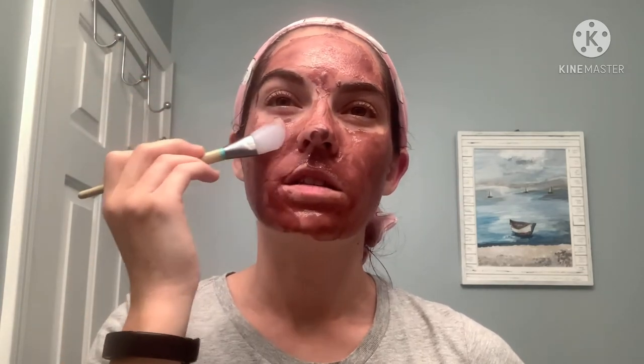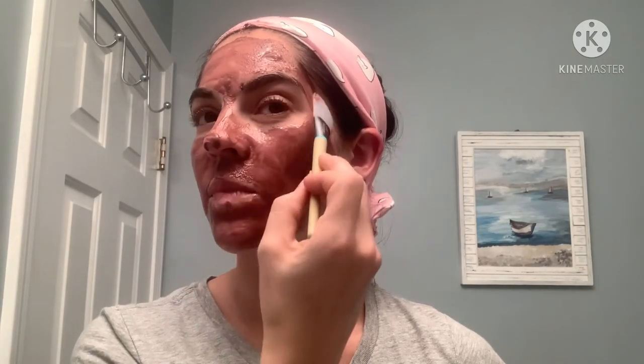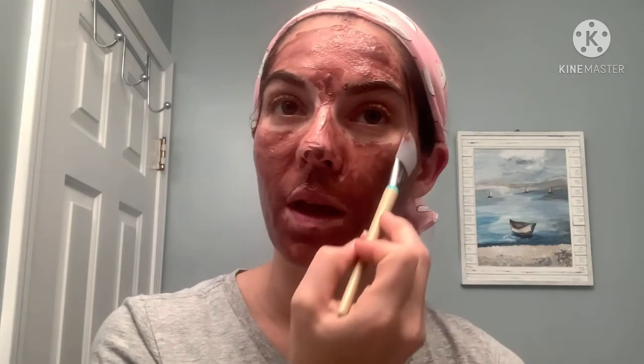So that is the application of the mask. It's super creamy and feels great. It said to leave it on for 30 minutes to an hour. Since it's about 8:30 at night and I go to sleep early, I'm going to do 30 minutes and then I'll come back and let you know how things are going. See you in 30!